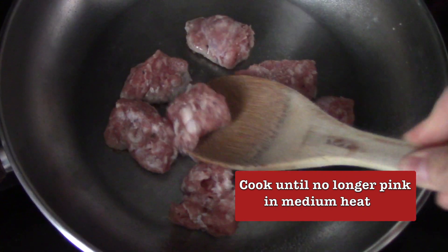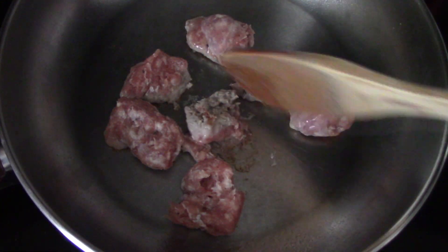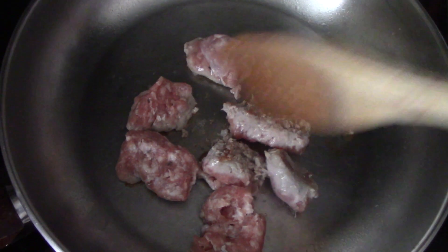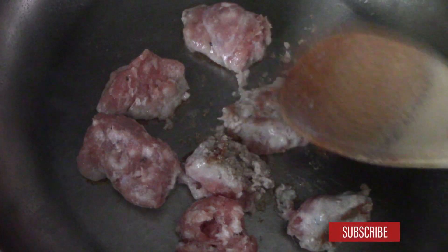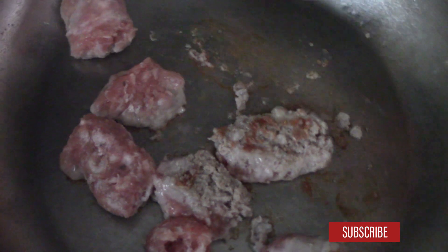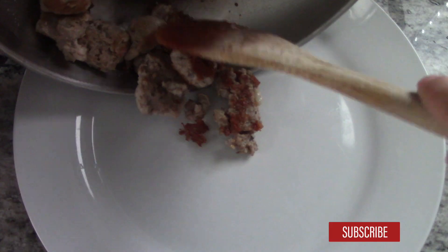If you don't eat pork, you can also replace it with turkey or chicken sausage. Try to find one that is low in sodium — this also made it easier for me to adjust to my new meal plan.